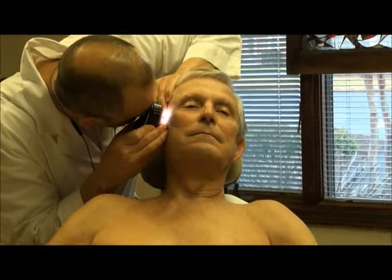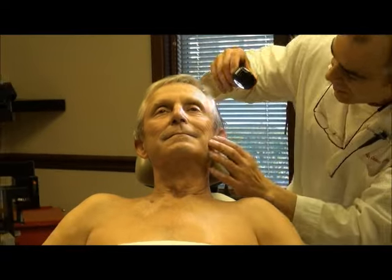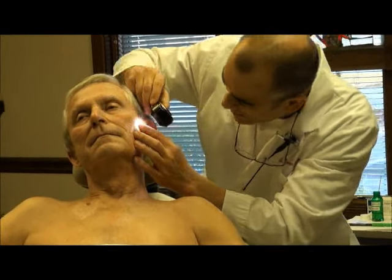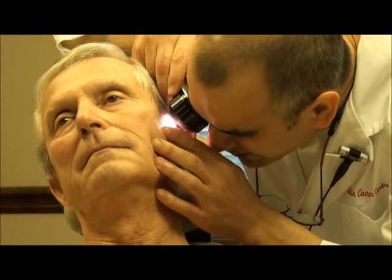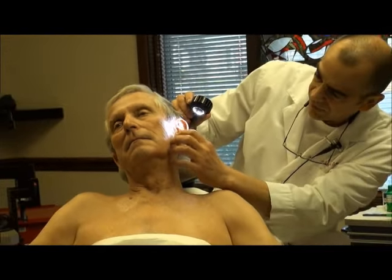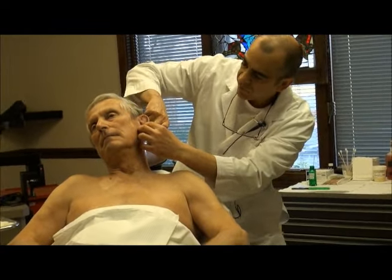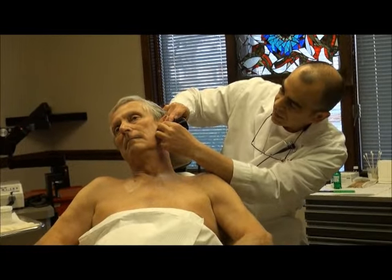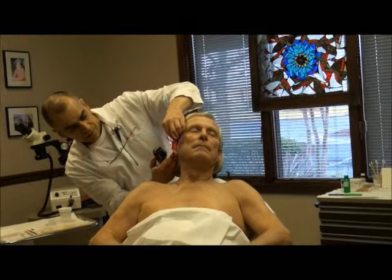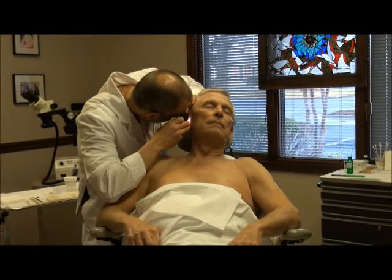We're looking at some very early subtle changes we call actinic keratoses. There's a little subtle area right in front of that ear that I don't think is a basal cell — I think it's just another actinic keratosis — so we may freeze those off today. We also want to focus on the embryonic fusion plane we call the post-auricular sulcus. We find some subtle hidden basal cells in that tissue plane, looking at both sides.